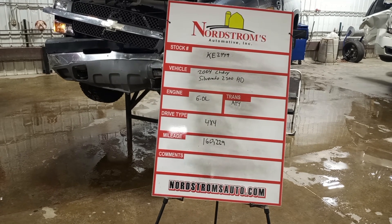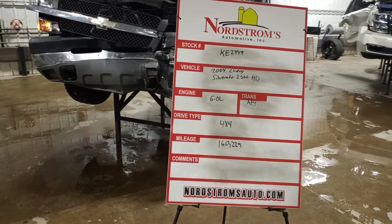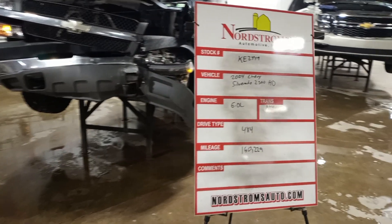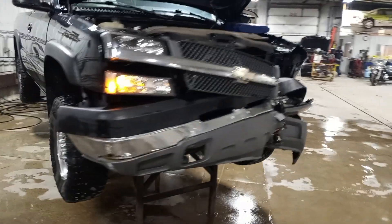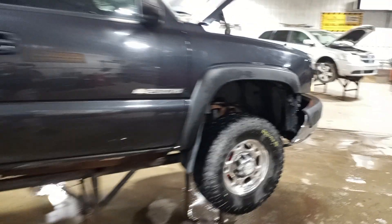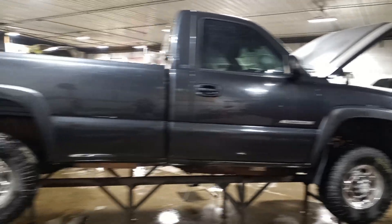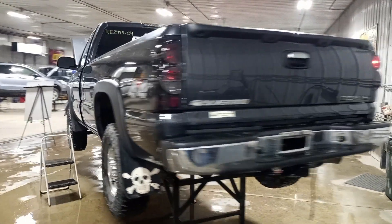Stock number KE 2449, 2004 Chevy Silverado 2500 HD, 6.0 liter automatic, four-wheel drive with 160,229 miles. Left front hit, it also has hail damage. It does run and drive, it's got a set of tires. The front diff does not spin, the driveshaft does, so the transfer case is working. Standard cab, long box.